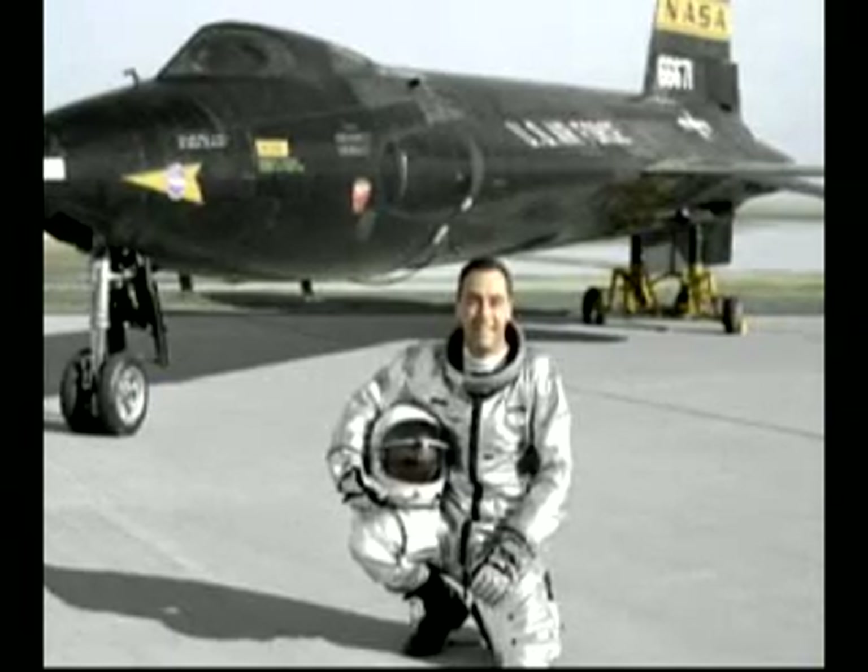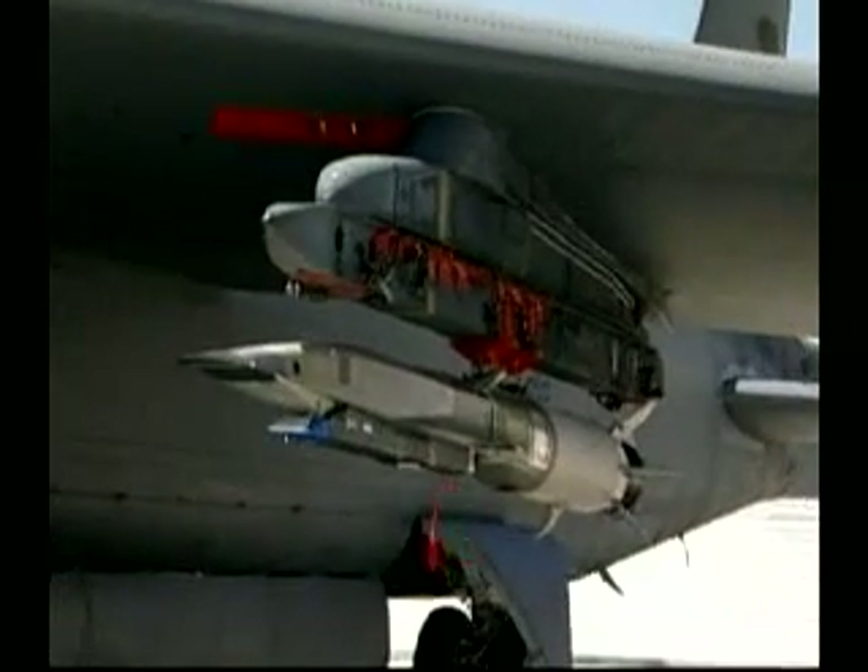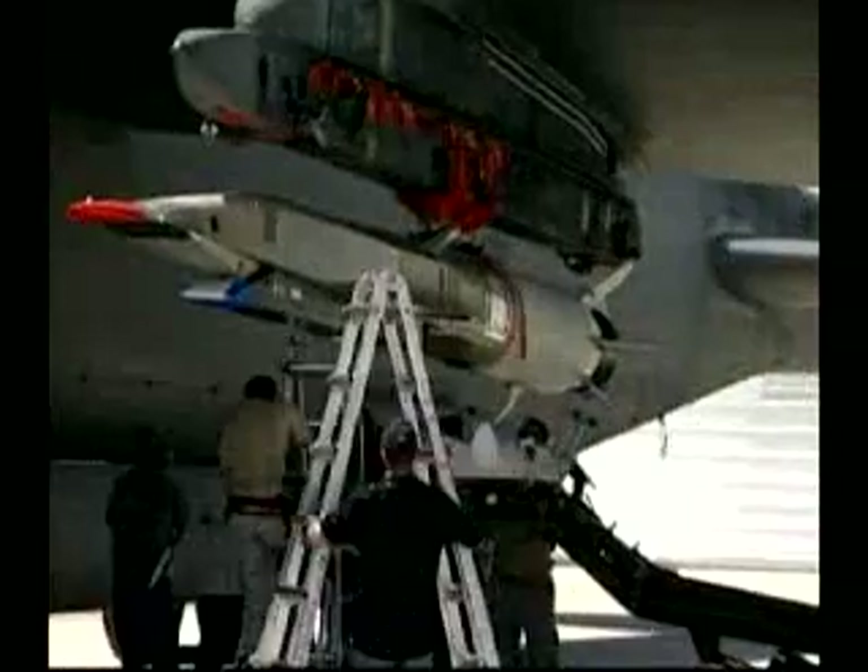The testing of hypersonic technology at Edwards is not new. There was the X-15 program that first flew in 1959, and there has been very little other activity since. But today's advancements in technology are giving testers a new edge.